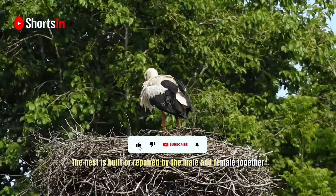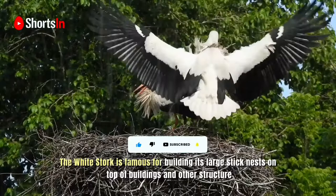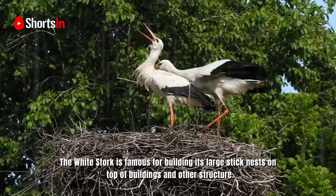The nest is built or repaired by the male and female together. The white stork is famous for building its large stick nests on top of buildings and other structures.